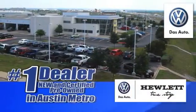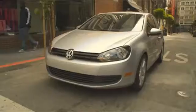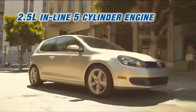Hewlett VW is number one in the Austin Metro for new and certified pre-owned Volkswagen sales for five years running. Here's the vehicle for you. The 2013 Volkswagen Golf is ready to impress the instant the light turns green.